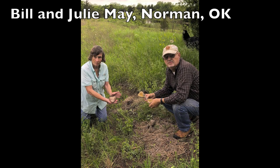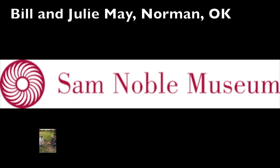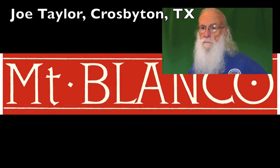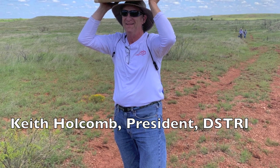I would first like to acknowledge our dig leaders, Bill May and Julie May of the Oklahoma Museum of Natural History in Norman, Oklahoma. Also participating were Mr. Joe Taylor of Crosbyton, Texas, and Stan Lutz of Crosbyton, Texas. And of course our president, Keith Holcomb, who is the president of DSTRI.org.